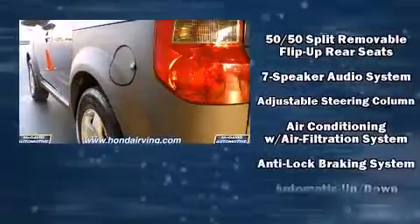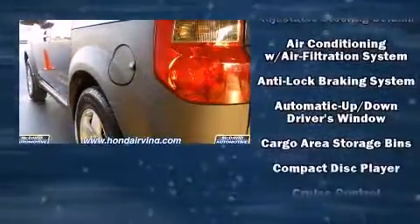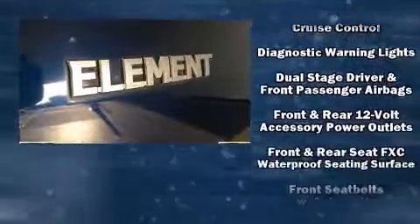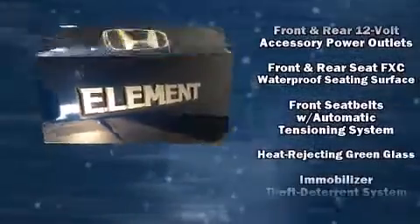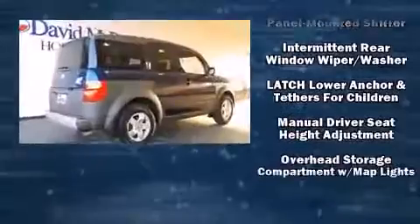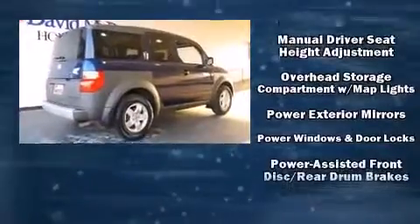Honda ensures the safety and security of its passengers with equipment such as dual front impact airbags, ignition disabling, and four-wheel disc brakes with ABS. It also arrives with a Carfax history report, providing you peace of mind with detailed information.